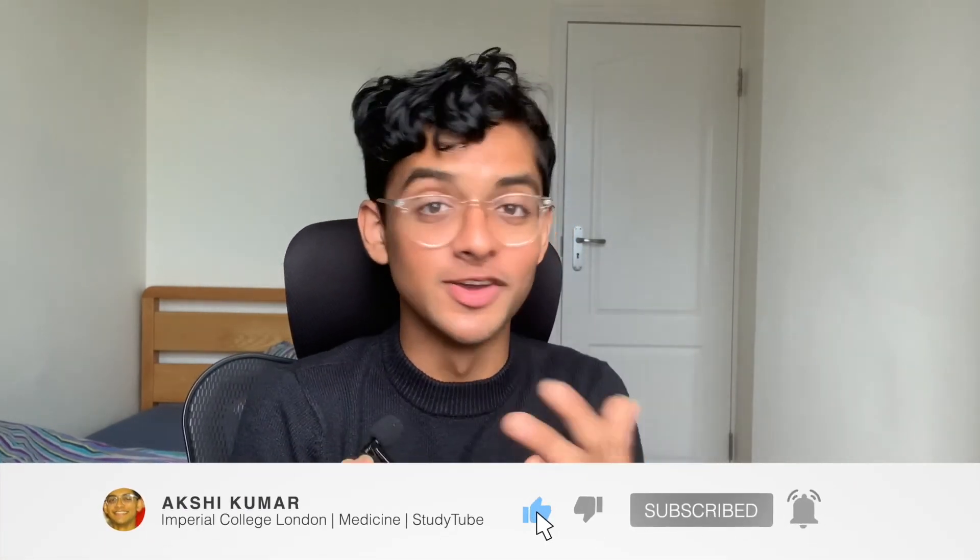Hopefully that video makes sense and you enjoyed it. If you did, feel free to like and subscribe — we just passed 400 subscribers, which is super cool, and 500 is the next big milestone. If you haven't subscribed yet, hit that button and join us. Comment down below any questions or queries, and my Instagram will be linked here if you want to get in contact — I do reply. That's everything — hopefully it makes sense, and we'll catch you in the next one.